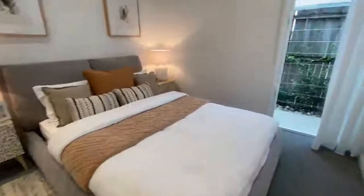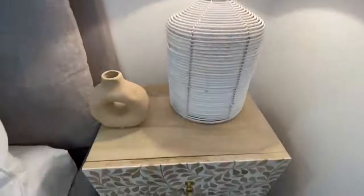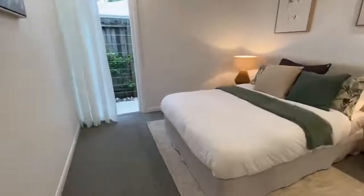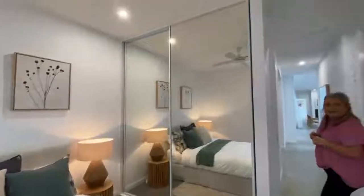And then we have bedroom number three. I love these bedside tables — the detailing is so nice. Honestly, the styling in these prize homes — that's the best thing about winning a prize home, you get everything. The beds are made, the winner just brings their bag and toothbrush. If I tried to pull this off and build a house, I wouldn't be able to do that. These are really good sized rooms too.